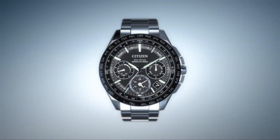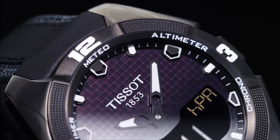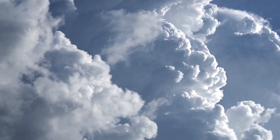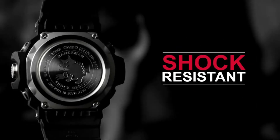Welcome to my channel Proper Watches. If you are looking for the best new solar-powered watches based on specifications, you are in the right place. I included all the links in the video description below. Now, let's get started.